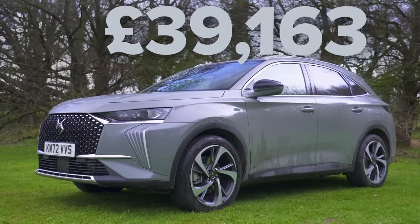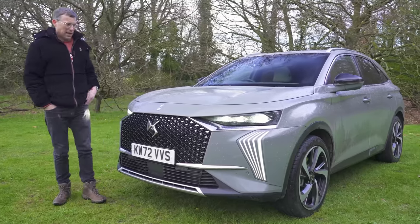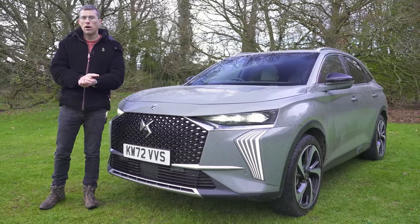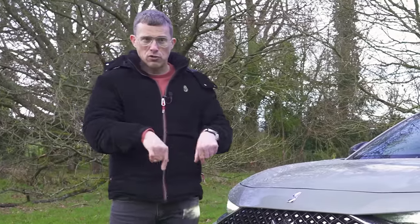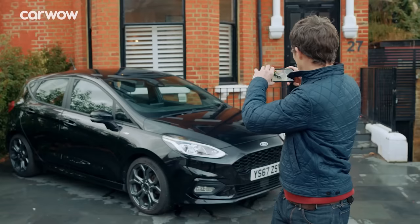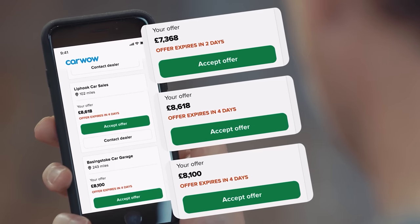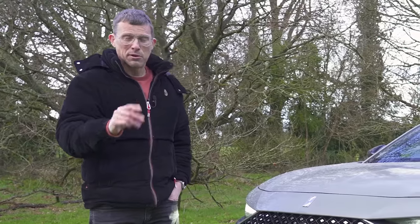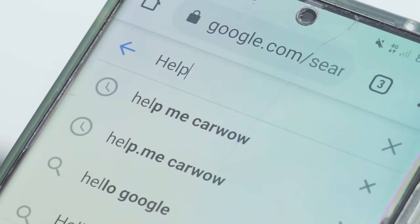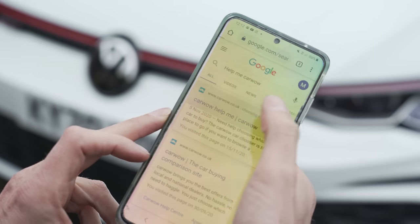It starts from around £37,000 rising to over £60,000 for the top of the range version. Now if you're thinking about buying this car or any car, you want to make sure you're paying a fair price for it and you can do that through CarWow. You can also sell your current car through CarWow - just upload some photos, give a brief description, then dealers all across the country will bid on your car. You just pick the highest offer, they'll come to your house, take your car away and put the money straight into your account.